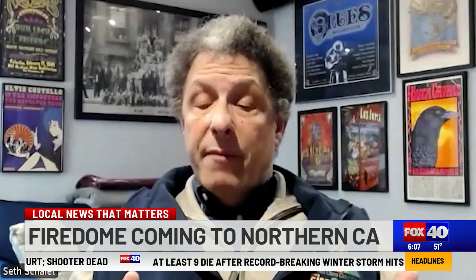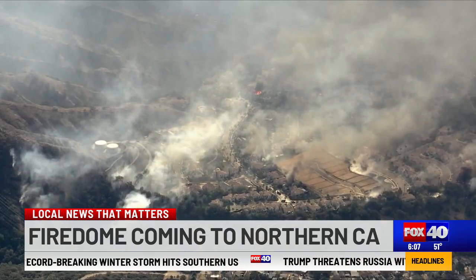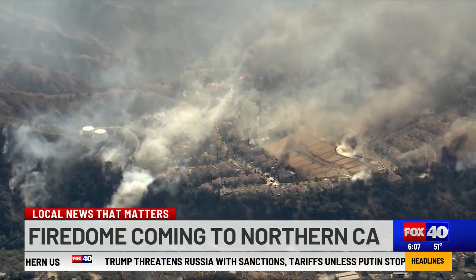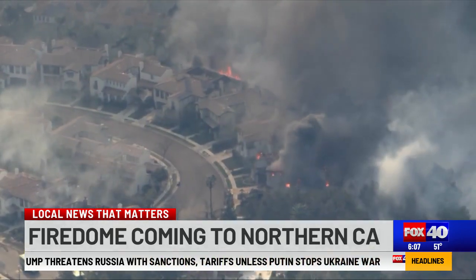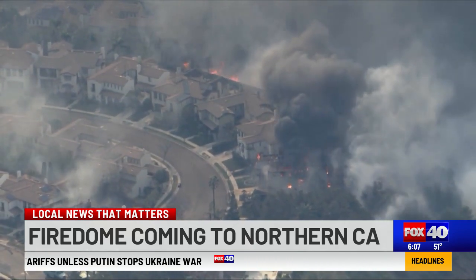Fire Dome has a number of fire ecologists and fire behavior analysts on board. They will do a map of your vegetation, your topography, the vegetation types, the slope, and the fuel moistures, to help predict the likely path of a wildfire.